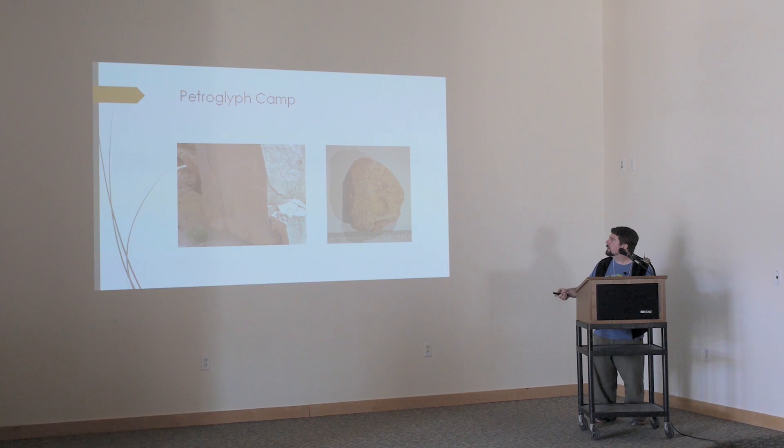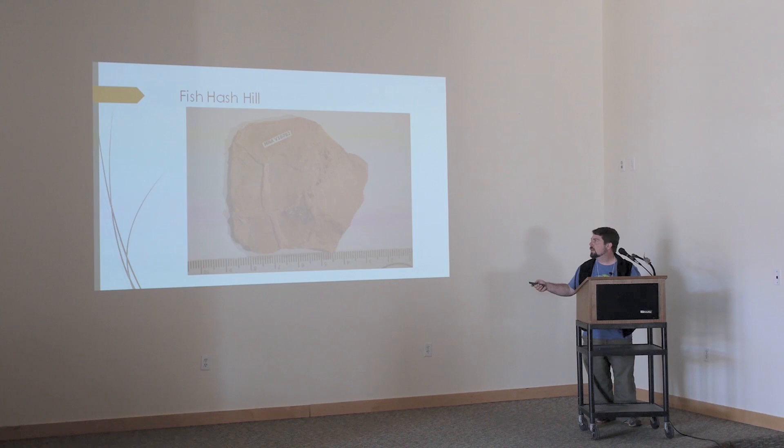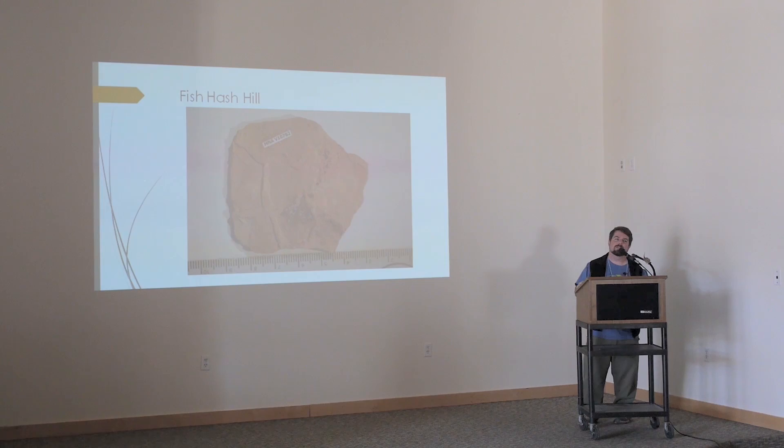Fish Hash Hill was discovered by one of my former students, Xavier, who's here in the audience. Just a really nasty-looking fish — kind of mashed up and fallen apart. But it tells a neat story because you also have these great mud cracks around it. This comes from the Church Rock member. You had this fish living in this environment, and then obviously there was a drying event and the fish was no longer able to survive.